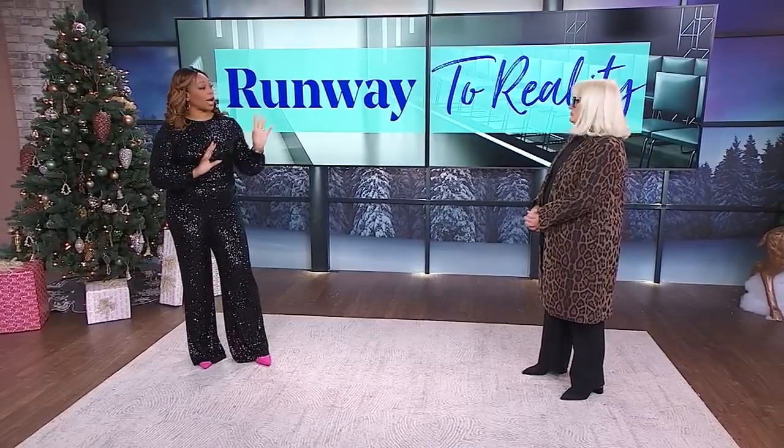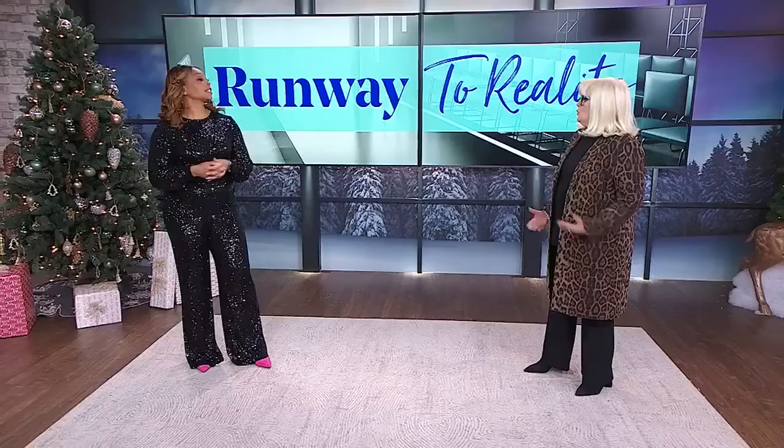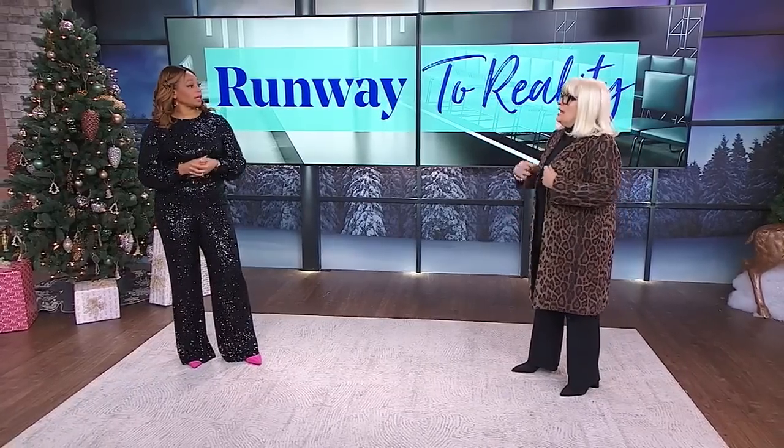We're talking plaid now. Plaid is a trend that's not going to go anywhere. On the runway we're seeing a huge amount of plaid all together, or tiny little micro mini pleated skirts, or just a shacket. We're also seeing hardcore plaid, big coats — the whole nine yards.